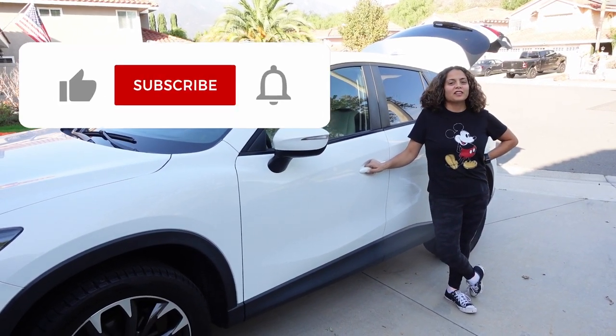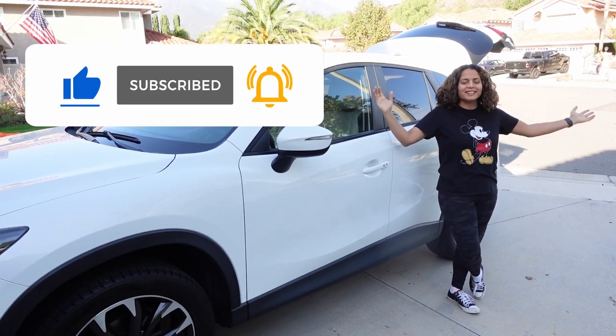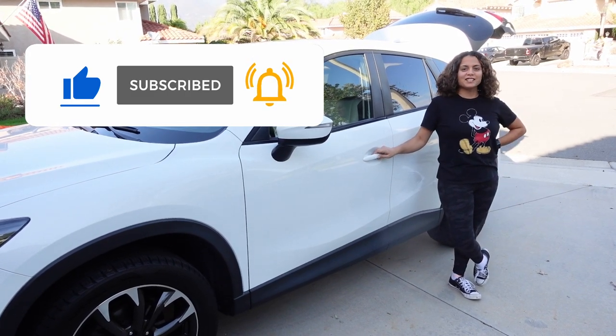Hey guys, it's Neelah Farr Gibson with Honest Mom, and today I'm going to show you guys my car. Car tour! So let's go, but first make sure you guys like and subscribe.